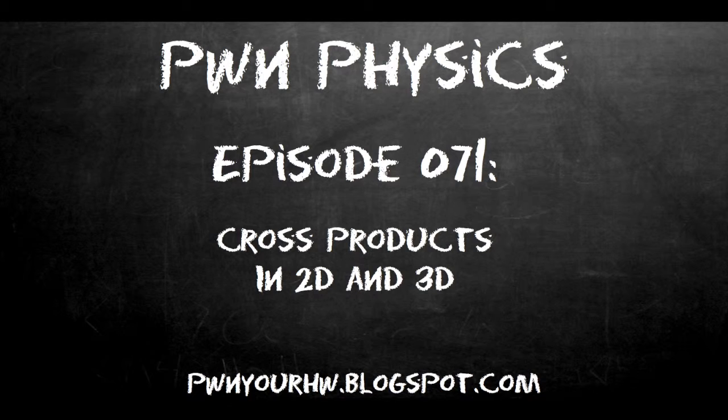Hello friends, Eli Hibbett here with the Pwn Your Homework Physics Series Podcast. If you're looking to prepare, review, or gain an added edge or point of view about topics in physics, then look no further. Tune in each week to unlock your understanding of the physical world surrounding us. And now, let's dive right in.